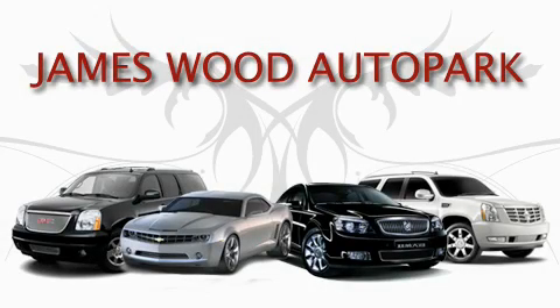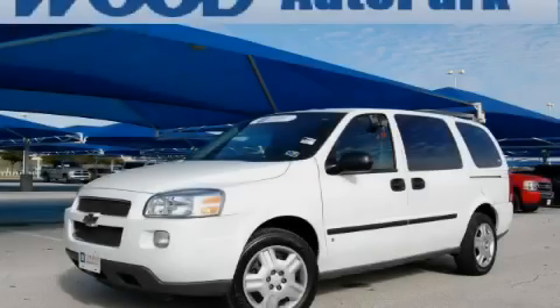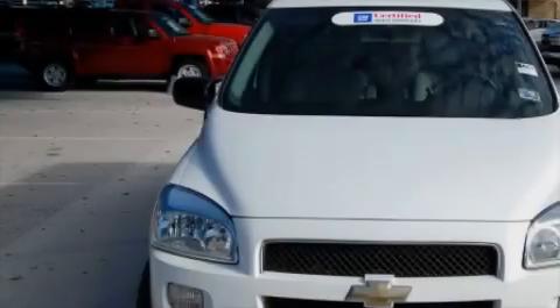This video is brought to you by James Wood Auto Park. Here's the vehicle for you. This is a certified pre-owned 2008 Chevrolet Uplander — enough comfort and space for the entire family.